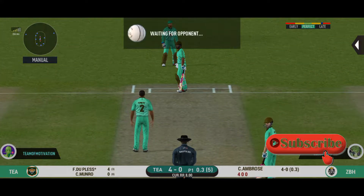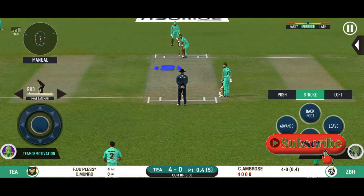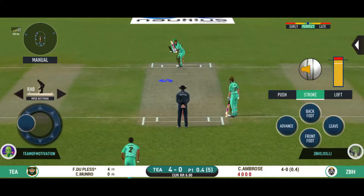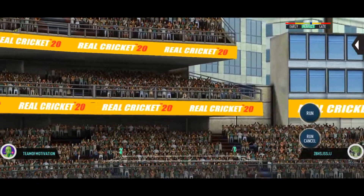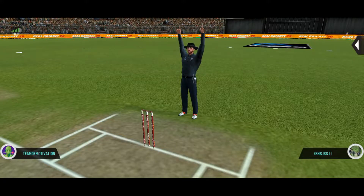Oh, he missed that one. The bowler looks charged up and is bowling good lines. That sounded sweet, very sweet indeed. Fantastic shot!